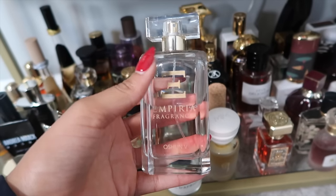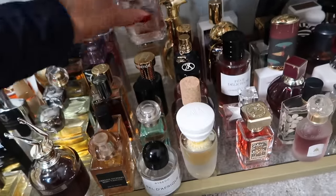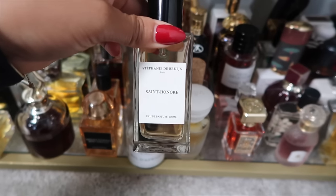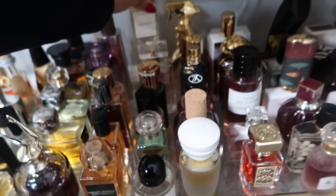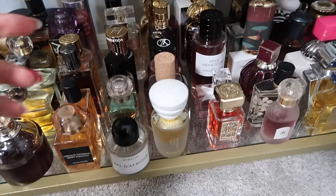This is a Black-owned brand: Oshun Five from Imperial Fragrances — a beautiful, juicy, delicious mango fragrance, so bright and fresh. And this one right here is a hug in a bottle: Saint Honoré from Stephanie de Bruijn.